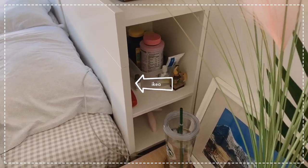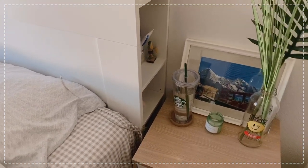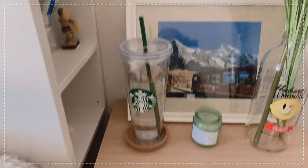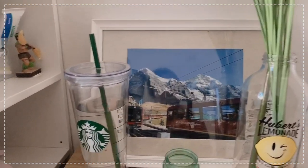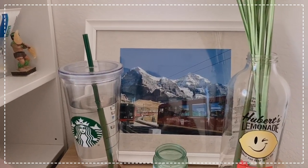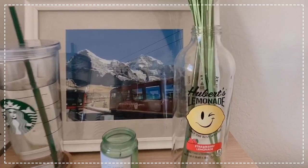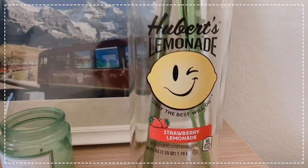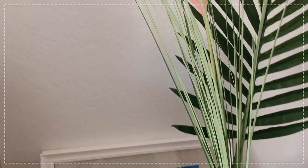这个床头柜是IKEA的。床旁边有个小桌,这个照片是我在瑞士的时候去看阿尔卑斯山等火车的时候拍的,是不是还不错啊？然后这个是我喝完Lemonade以后留下的瓶子,蛮可爱的。这个粉色的人造Pampas是在Urban Outfitters买的。